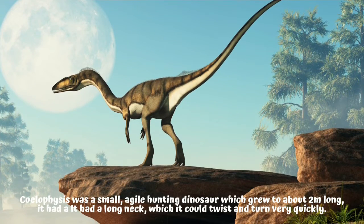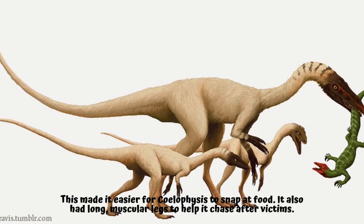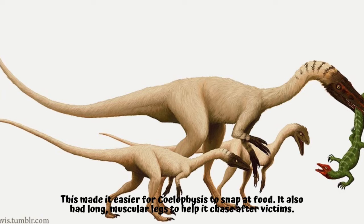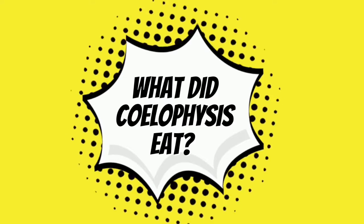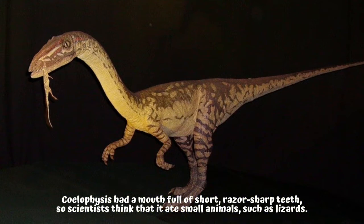it could twist and turn very quickly. This made it easier for Coelophysis to snap at food. It also had long muscular legs to help it chase after victims.